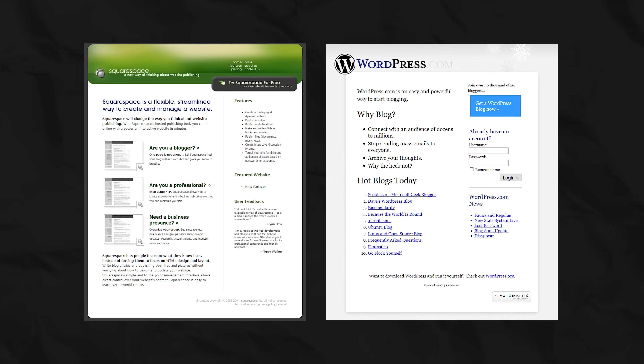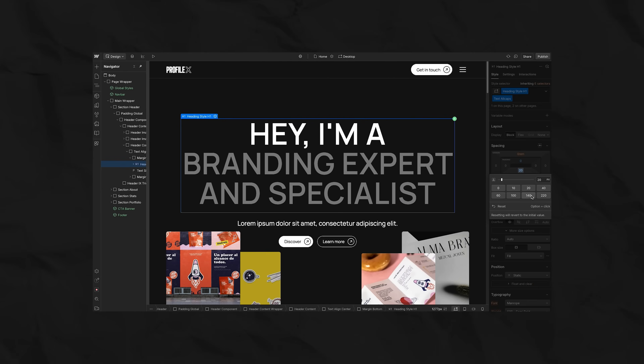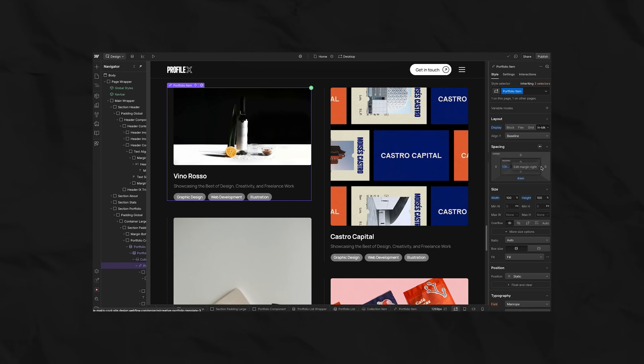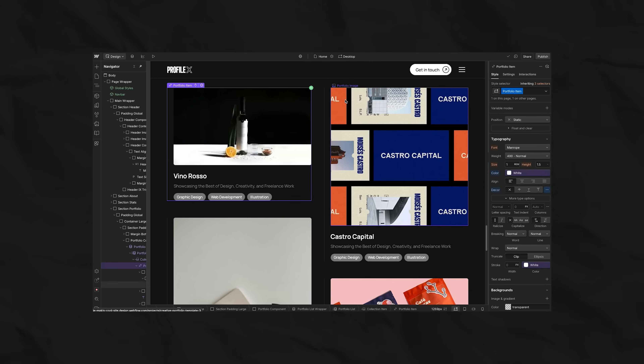Visual editors, which later came up with the cool brand name no-code or zero-code. Simply because the question arises: if the rules for creating a box are always the same, why write the code for it from scratch every time? No-code is the box model, just with a beautiful and convenient control panel. These sliders for padding, these border settings, these containers you drag and drop — it's all just a friendly way to manage that same boring box.